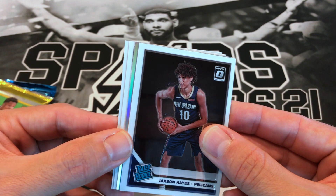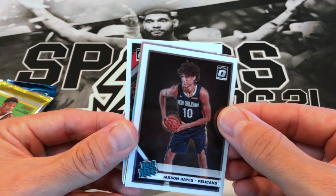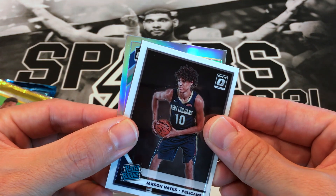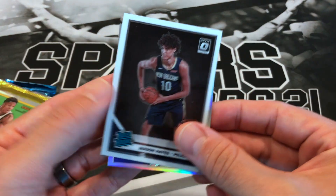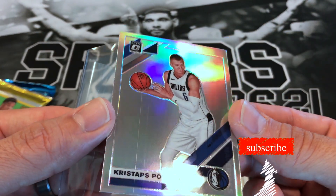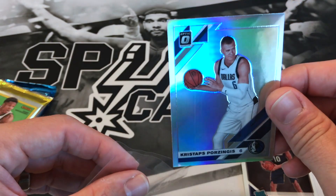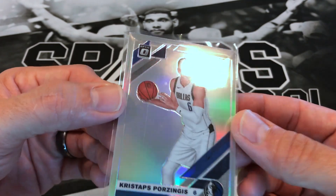Looks like we got a holo — Kemba Walker. Wendell Carter Jr. Last card is Kristaps Porzingis, holo. And that's got like a big old print line on it — two print lines on it. It's pretty frustrating when you open up a pack, especially one that's maybe 30 to 40 bucks, and this is the quality you get.